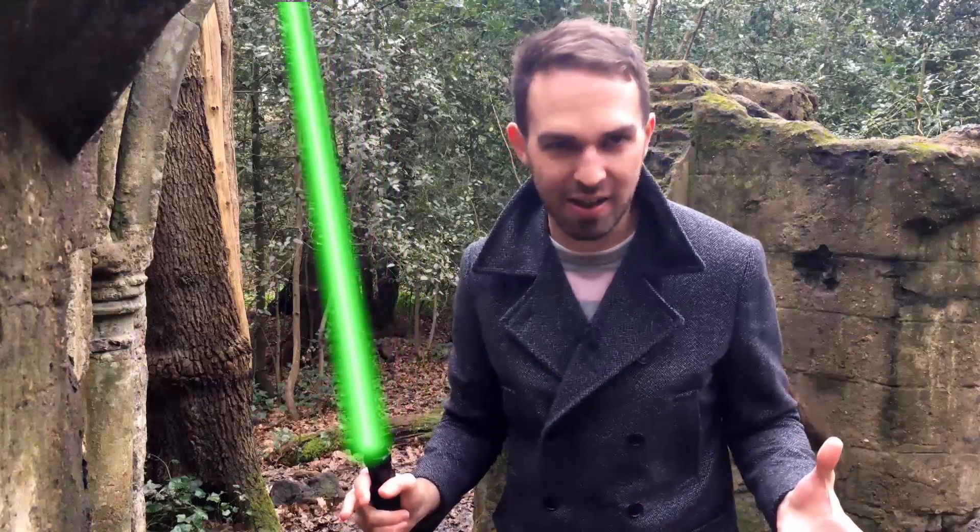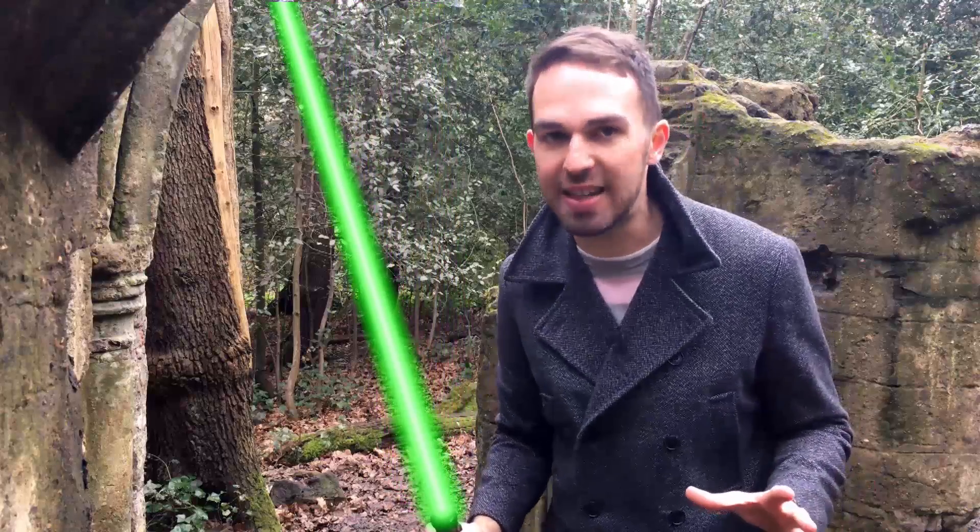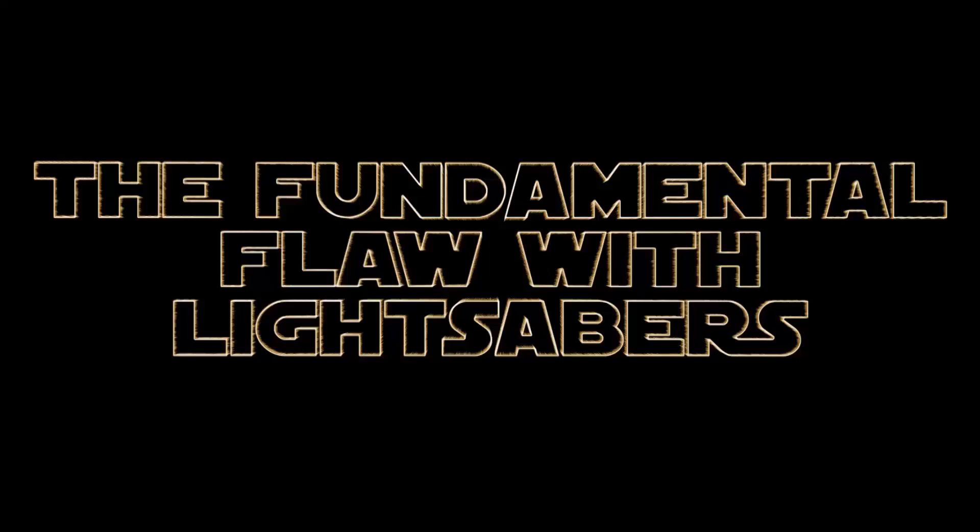Lightsabers are just immensely cool. That one's a special effect by the way, just in case you hadn't guessed. But give us a thumbs up if you'd like a real one, a real life lightsaber.